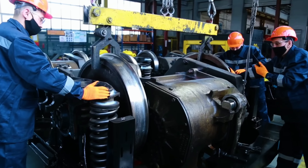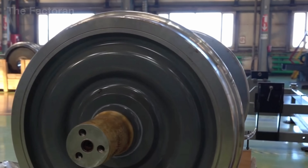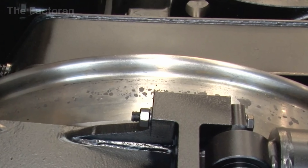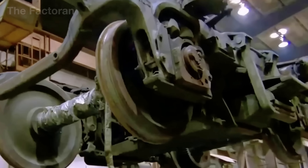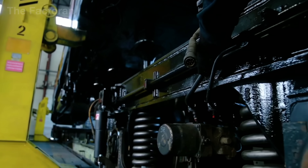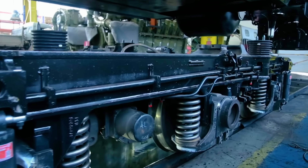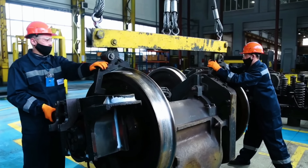Disc brake assemblies and clamping mechanisms are also installed directly onto the bogie, ready to control the speed of a mass weighing hundreds of tons. When the bogie assemblies are complete, massive overhead cranes lower them beneath the underframe. High-strength bolts and elastic couplings secure the underframe to the bogies, transforming the static steel framework into a mechanical system capable of rolling on rails. This marks the moment when the locomotive's frame first begins to take the form of a working machine.